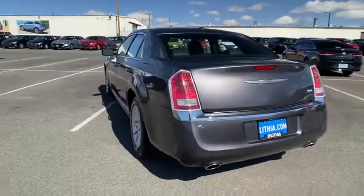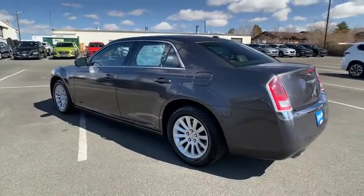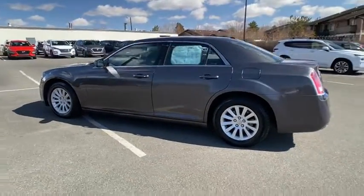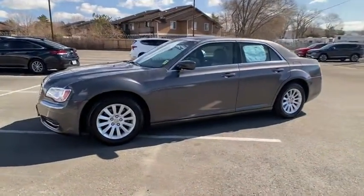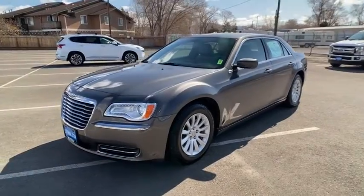This vehicle has less than 90,000 miles. Here are some of this vehicle's great options: keyless entry, leather-wrapped steering wheel, Bluetooth, power steering, adjustable steering wheel, driver lumbar, ABS four-wheel.